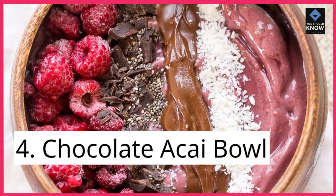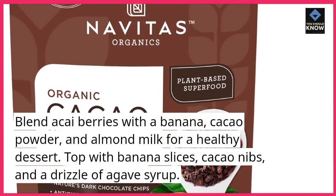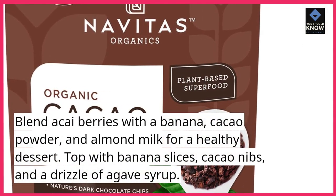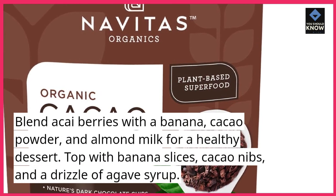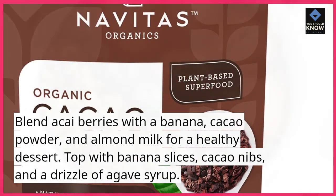4. Chocolate Acai Bowl. Blend acai berries with a banana, cacao powder, and almond milk for a healthy dessert. Top with banana slices, cacao nibs, and a drizzle of agave syrup.